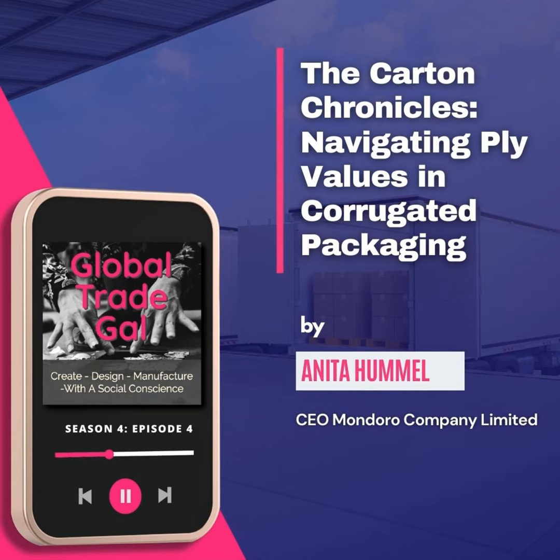Hi, this is Anita from the Global Trade Gal. This is where we talk about all things to do with global trade. We try to cover a variety of subjects that people would be interested in who may be thinking about getting involved in global trade, meaning they may decide they want to buy products overseas.